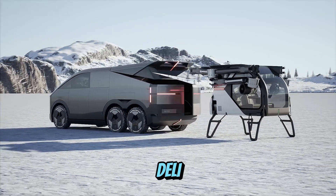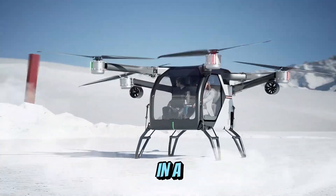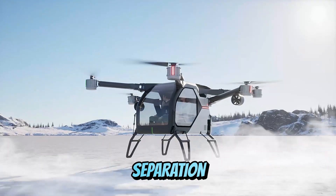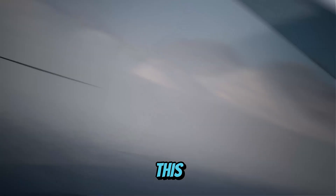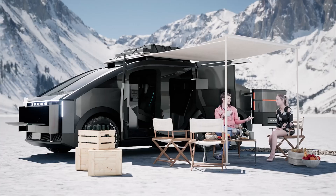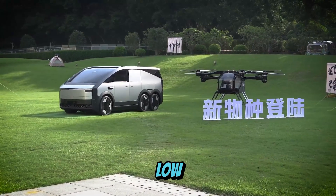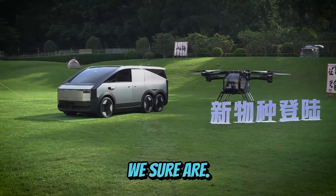Founder Zaudeli didn't just talk the talk — he let the car fly the fly. In a stunning first-ever public flight demo, the team showed off the fully automated separation and reconnection of its ground and air modules. This futuristic beast can literally transform from road mode to air mode and back, all on its own. Beyond the sci-fi vibes, this move is a flex for China's low-altitude economy sector. Ready for the flying car era? We sure are.